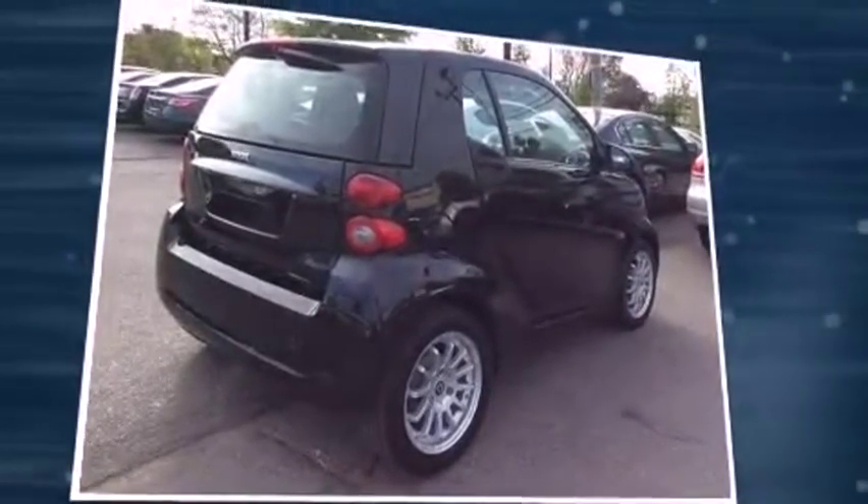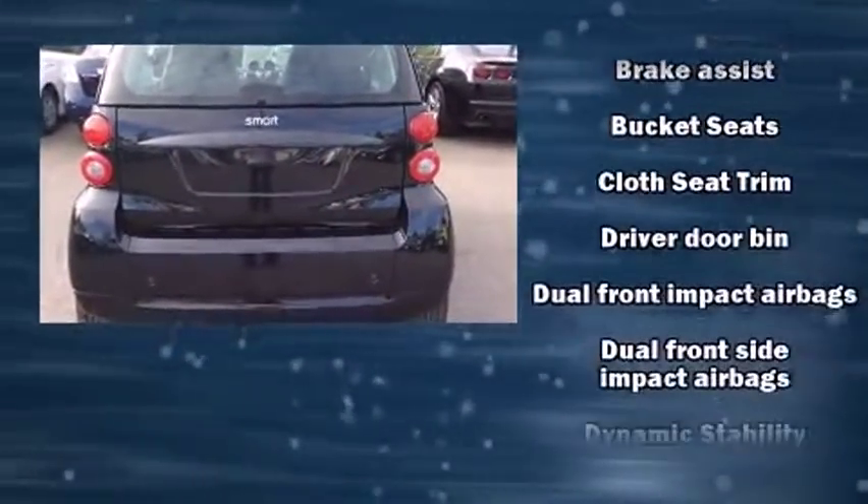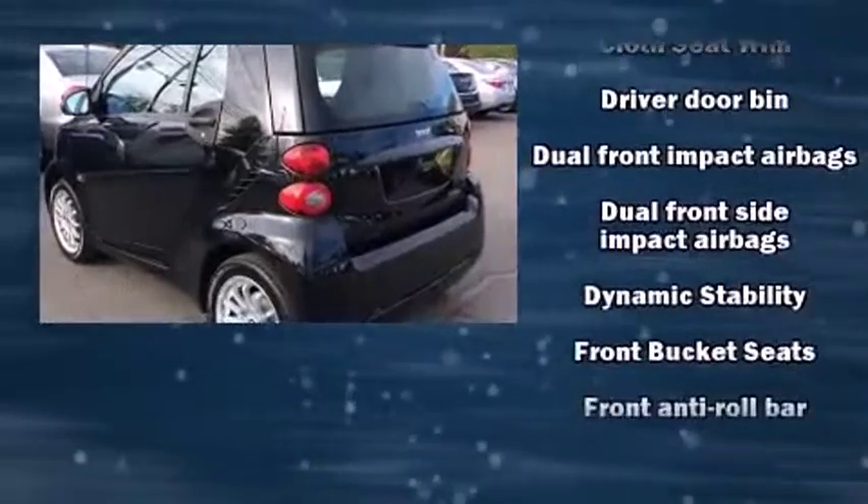It distinguishes itself from the competition with features such as an outside temperature display, remote keyless entry, rear wipers, and more.